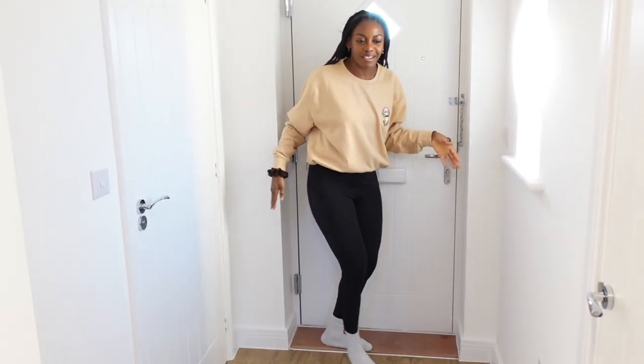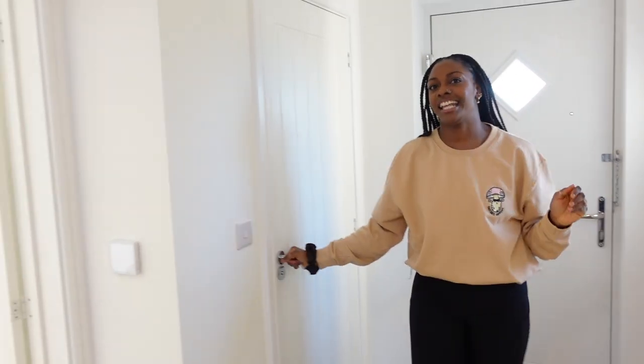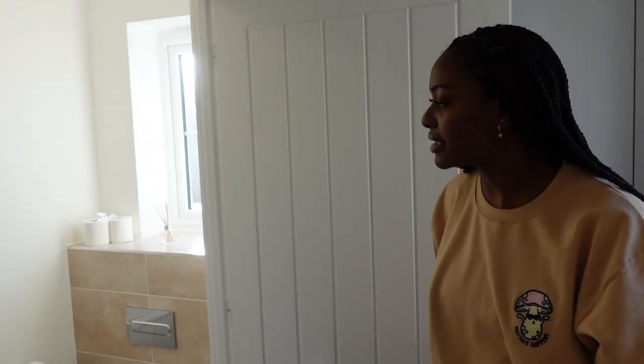Let's start the house tour. This is the entryway and here is the downstairs bathroom. We're looking at the floor and the tiles — if you wanted it all to be quite smooth and consistent, yeah, we're doing that.